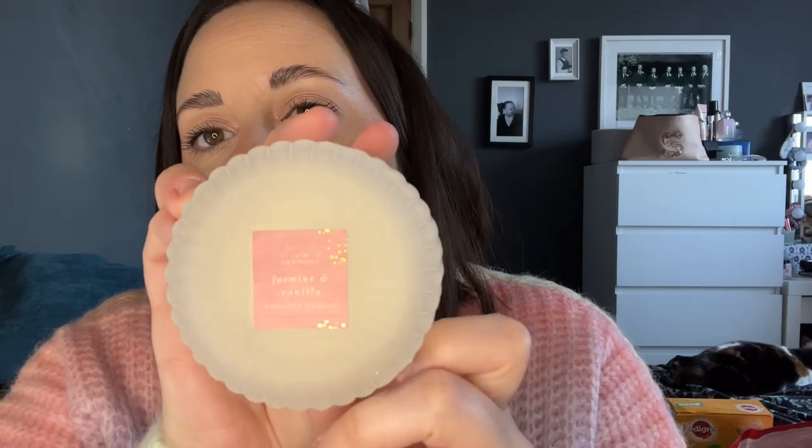I also spotted these glass scented candles — jasmine and vanilla. They're called Calm Harmony and they're only £2.50. They're like a frosted glass and they're absolutely lovely. I opened one up in the shop and smelt it — it smelt absolutely lovely. For someone as a gift, that is absolutely beautiful. I would love something like that. £2.50 — brilliant.